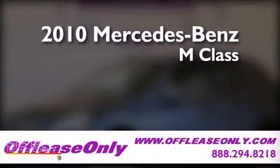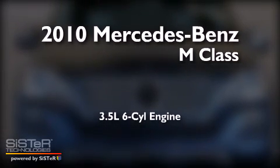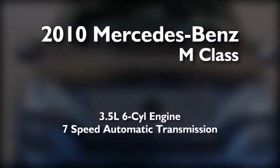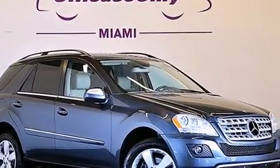This is a 2010 Mercedes-Benz M-Class. It has a 3.5-liter, 6-cylinder engine, a 7-speed automatic transmission, and all-wheel drive. Plus, having just come off lease, this Mercedes-Benz is in like-new condition.